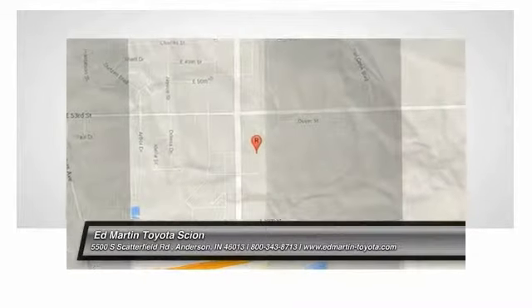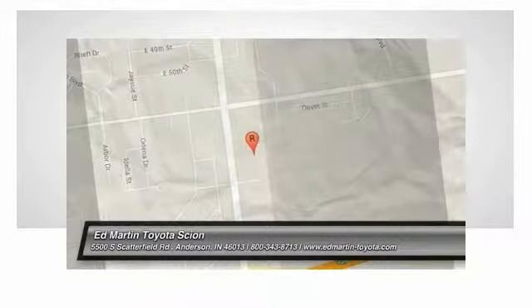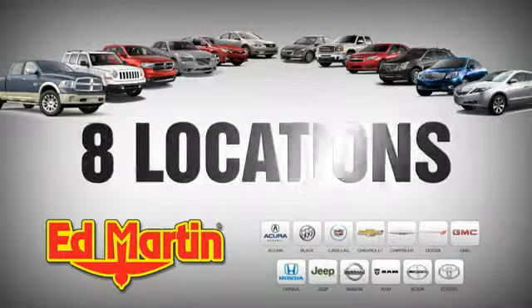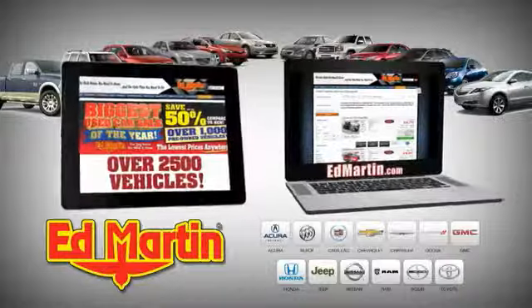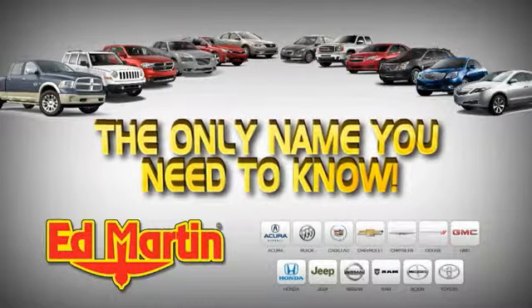Drive it today. Eight locations, 13 brands, over 2,500 new and used vehicles online at EdMartin.com. Ed Martin is the only name you need to know.